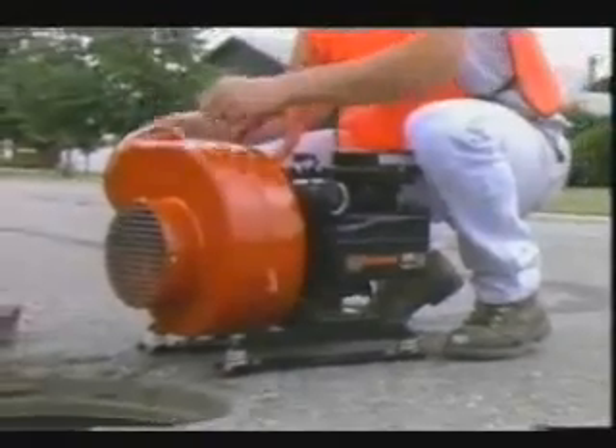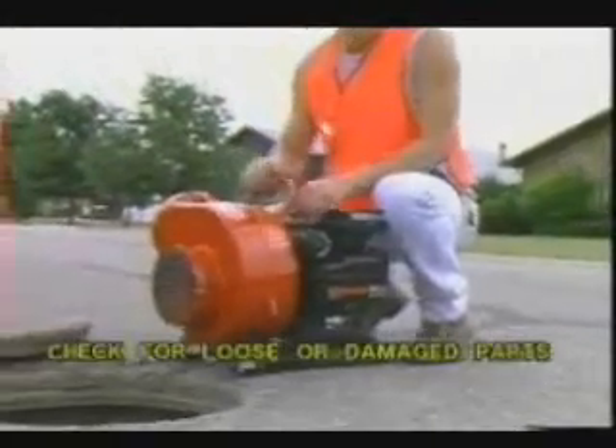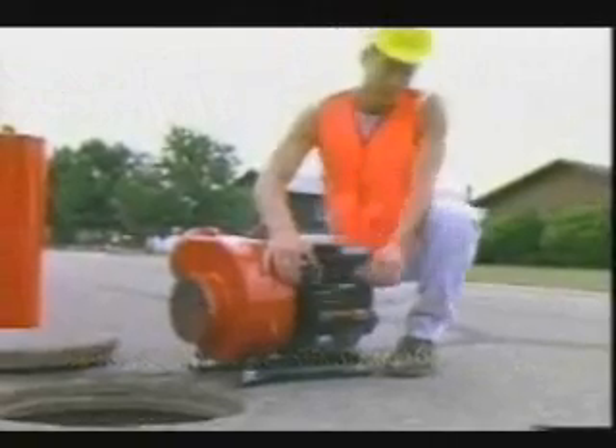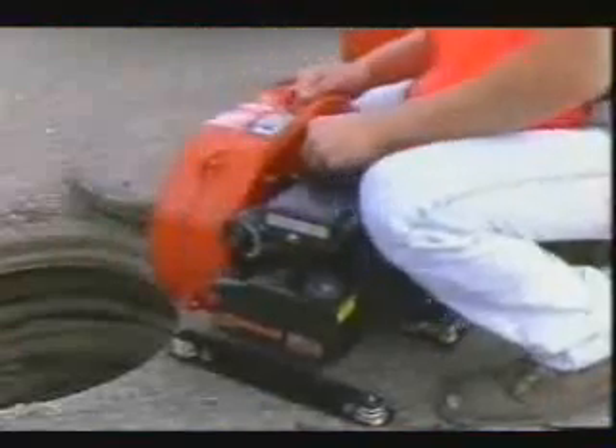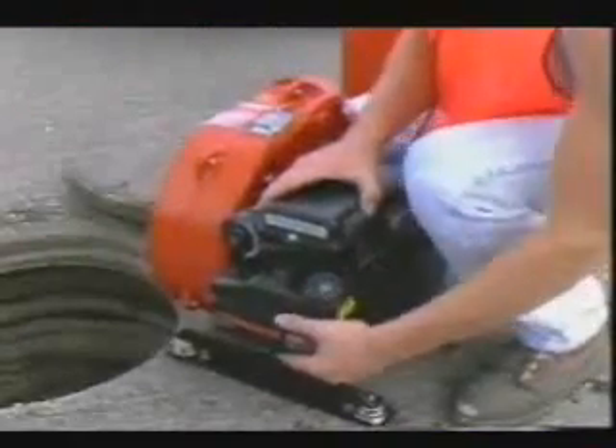Before utilizing the blower, visually inspect for loose, damaged, or worn parts. Determine that controls work freely, all safety devices are operative, and that information decals are readable. It is essential that the blower and all related accessories are in good mechanical condition before you attempt to use them.